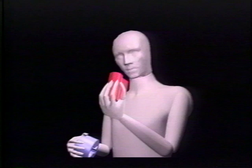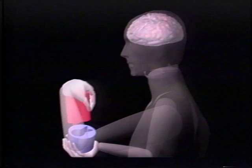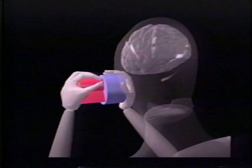Until recently, scientists inferred brain activity solely from observation of human behavior. Current integration of computer and imaging technology allows researchers to identify the location and intensity of neural activity while human beings are performing various kinds of mental tasks.